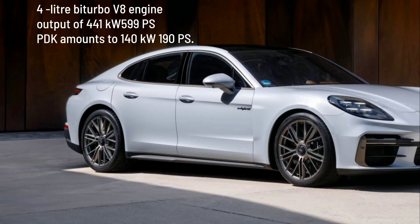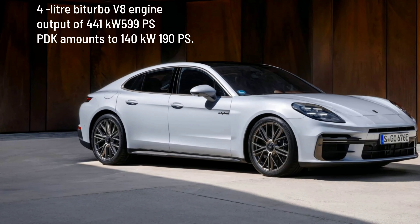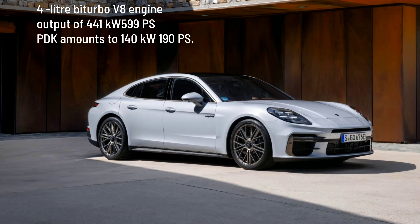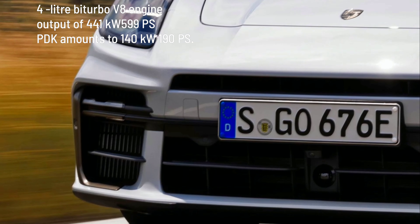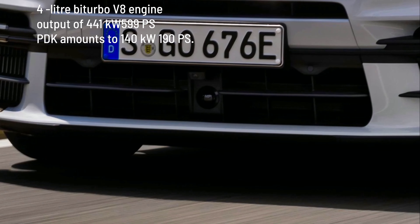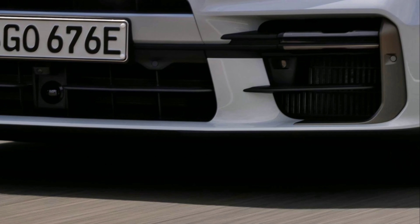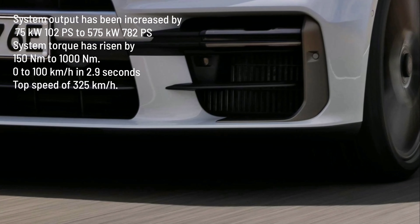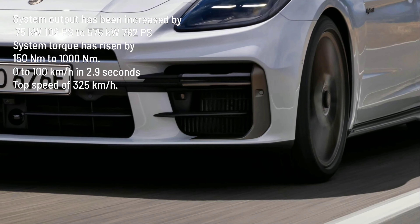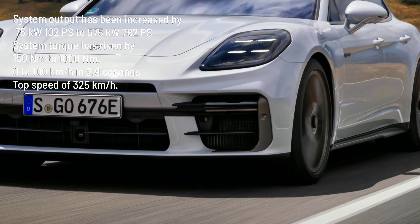Its 4-liter BiTurbo V8 engine has an output of 441 kilowatts (599 PS), and the electric motor — completely integrated into the housing and into the cooling circuit of the PDK — amounts to 140 kilowatts (190 PS). Its system output has been increased by 75 kilowatts (102 PS) to 575 kilowatts (782 PS).